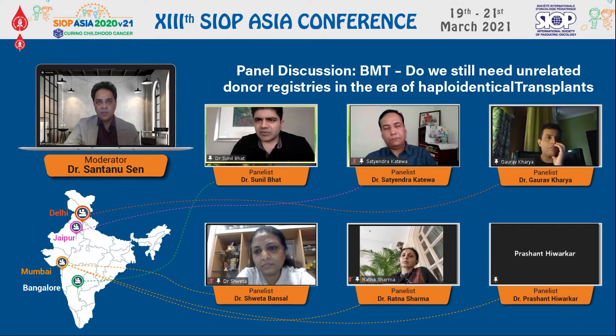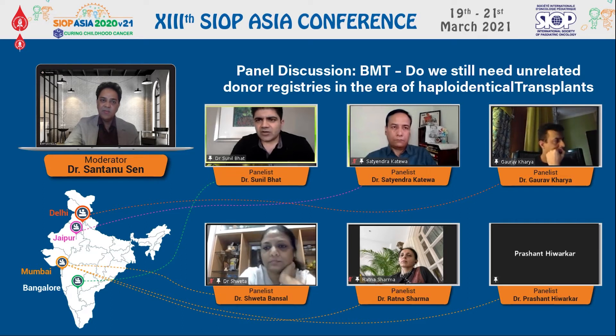Some important benefits: it has been seen that haplodonors, especially with T-cell depletion and with post-transplant cyclophosphamide, show very low rates of chronic GVHD, which is an important aspect especially in pediatric patients. Lastly, cost is an important factor — economics play a huge role in our setting. Using a post-transplant cyclophosphamide strategy with haplodonors does bring the cost of transplant down compared to MUD transplant. These are some of the advantages where haplodonors score over alternate donor transplants in the absence of a matched transplant.